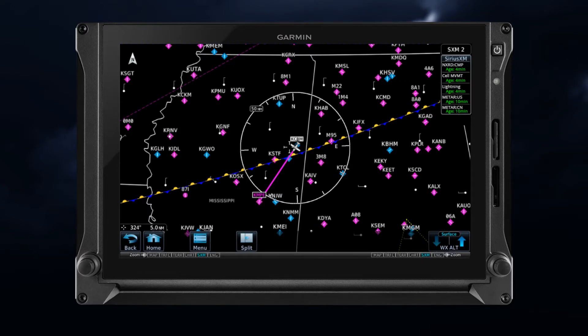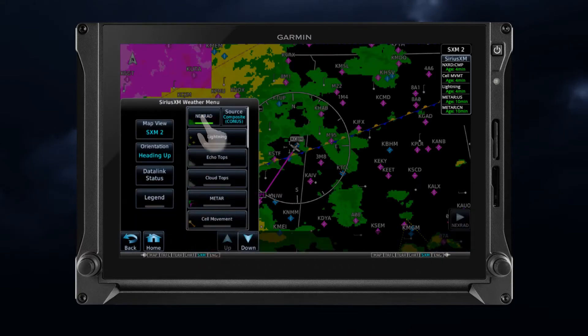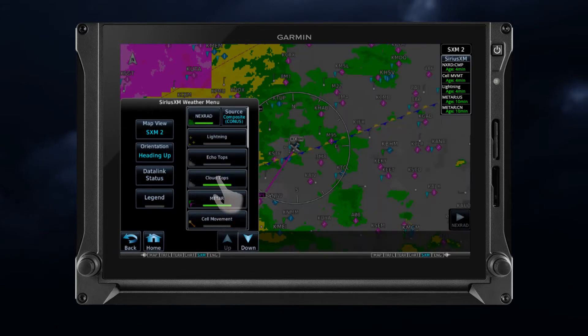Let's look at an example. Let's say we're going on a cross-country and we're approaching our destination airport. We want to pull up local weather conditions, so we pull up the NEXRAD, METARs, and CloudTops.